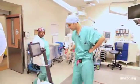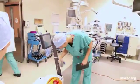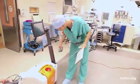This machine is relatively small. It's in the OR next to the patient. The chemotherapy is being given through a perfusion machine.